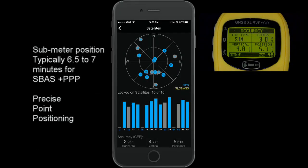At 6½ to 7 minutes, the GNSS Surveyor will achieve a PPB result that is sub-meter. It is best to leave the GNSS Surveyor over the point you are trying to capture for at least 30 seconds.